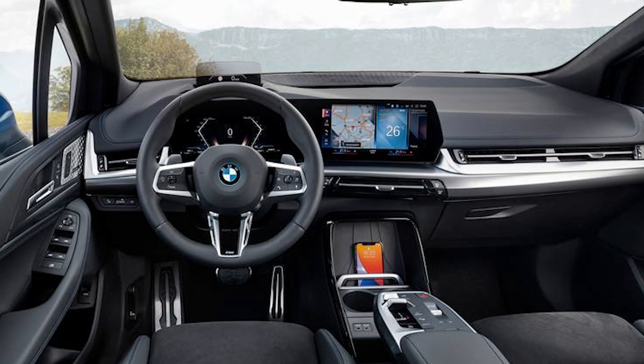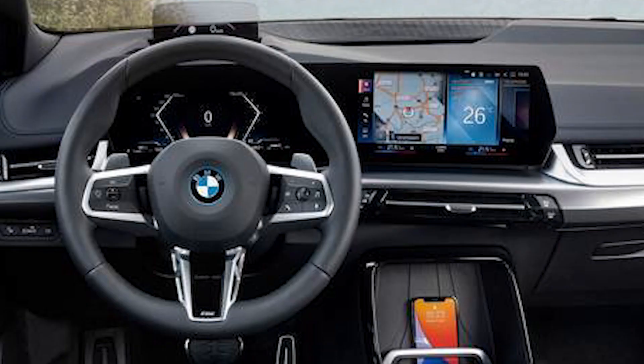Other changes also include a lip spoiler at the trunk and quad exhaust pipes with a diffuser. In terms of the cabin, there will be a large floating screen on the familiar dashboard — actually two screens: one for the instrument cluster and one for the infotainment system. It's the same solution adopted by the BMW i4 and 2 Active Tourer.